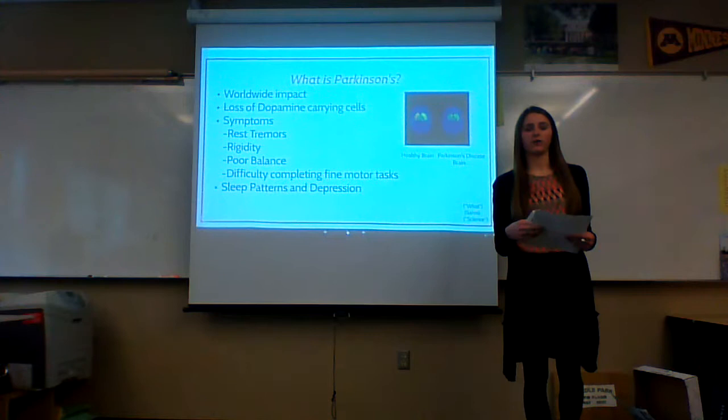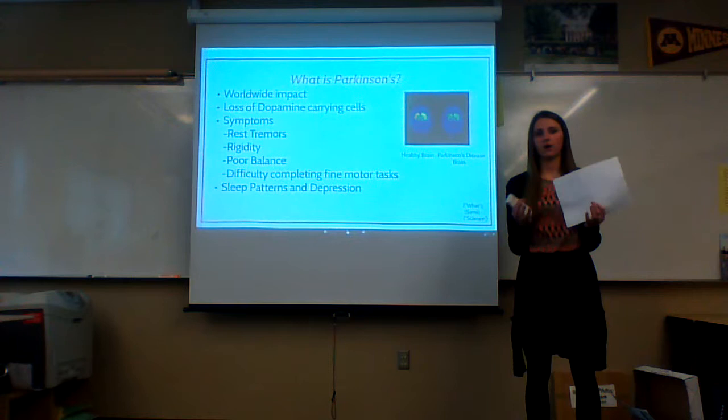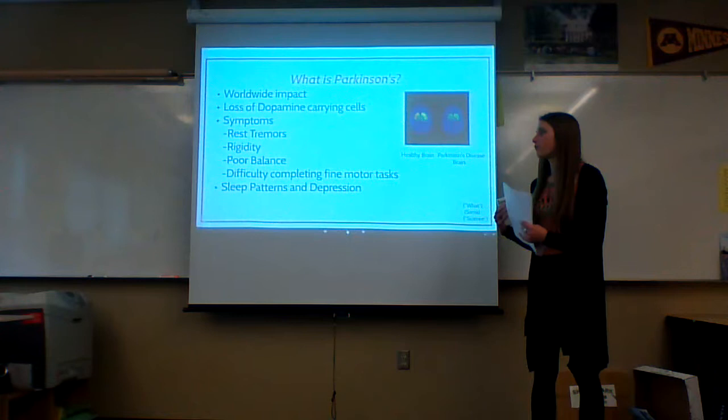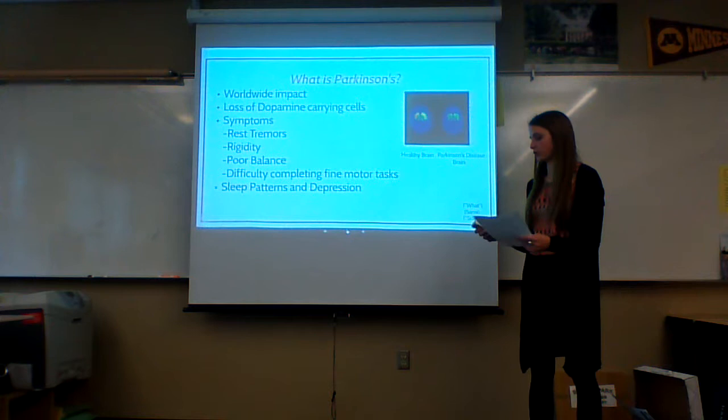Nina Browner from the National Parkinson's Foundation, a doctor and medical director there, says the symptoms of Parkinson's most commonly are rest tremors, which is uncontrollable movement in hands or feet, rigidity, poor balance, and difficulty completing fine motor tasks. Many Parkinson's patients also struggle with their sleep patterns and may suffer from depression.